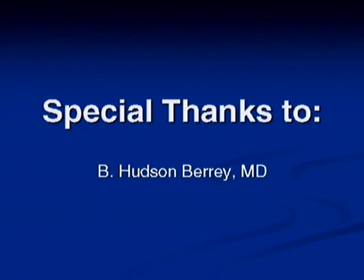I'd like to thank the Florida Orthopedic Society for inviting me down here to speak about this study. Special thanks to my advisor and mentor, Dr. Hudberry, for his support in this study.